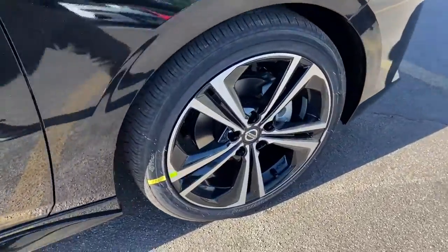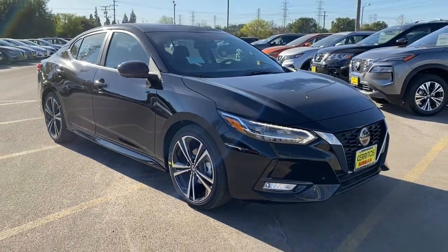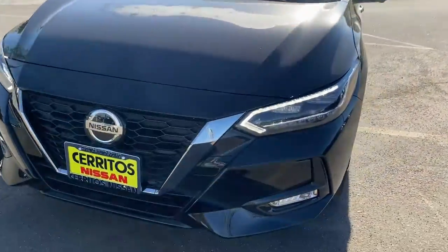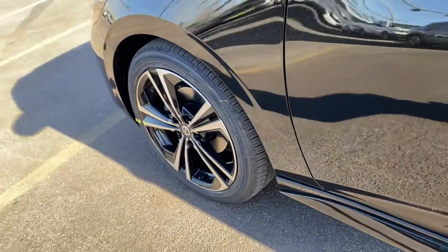These are just some of the great options this vehicle comes with: keyless entry, backup camera, fog lamps, satellite radio, heated mirrors, keyless start, adaptive cruise control, remote engine start, multi-zone AC, aluminum wheels. Drive smart, drive well.